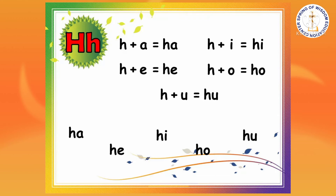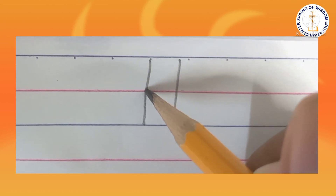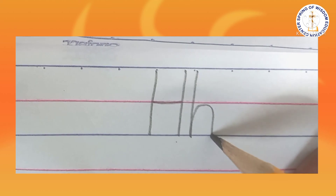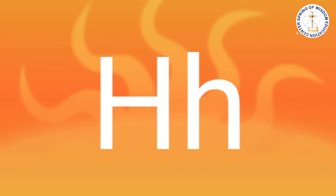Time to write the letter H. As always, make sure to follow the correct stroke in writing. Now, that's the letter H. Your turn. Bye!